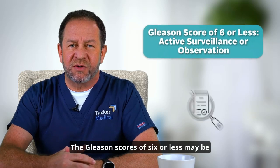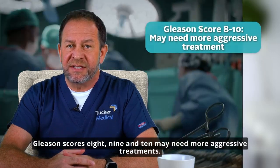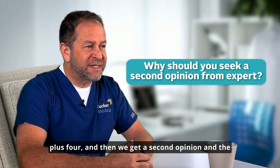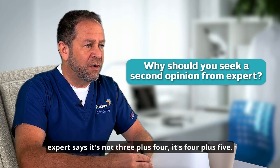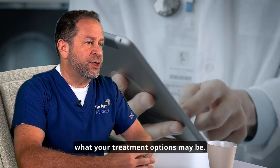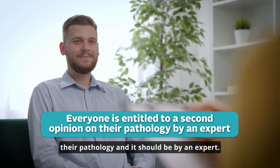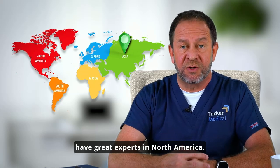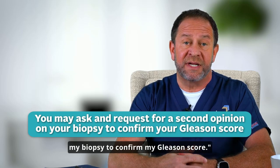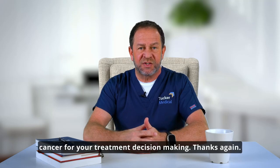Gleason scores of six or less may be more suitable for active surveillance or observation, while scores of eight, nine, or ten may need more aggressive treatments. But imagine if your doctor says it's three plus four and then a second opinion from an expert says it's actually four plus five — that would radically change thinking about what your treatment options may be. Everyone is entitled to a second opinion on their pathology, and it should be by an expert. We have great experts in Asia and in North America. You just need to ask: I would like a second opinion on my biopsy to confirm my Gleason score. It's really important to make sure everyone is talking about the same kind of cancer for your treatment decision making.